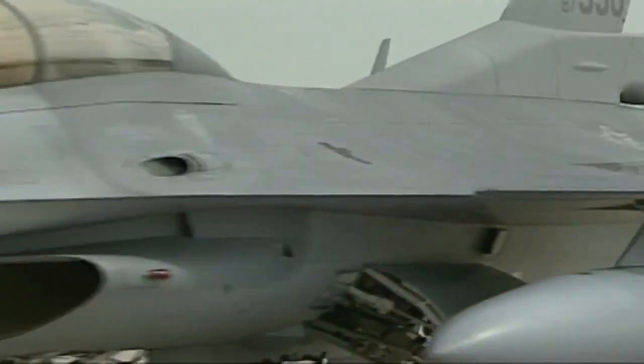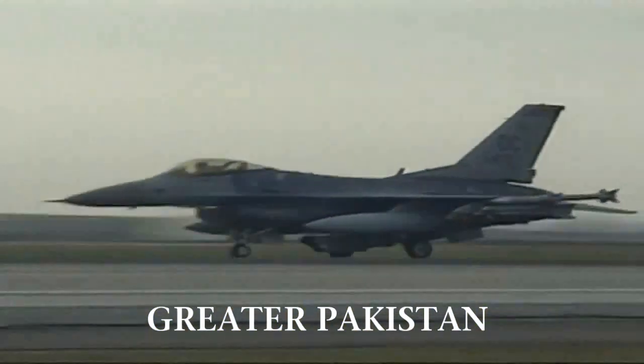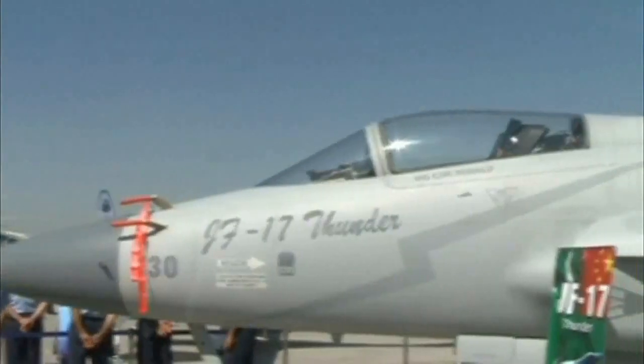Considering Iraq recently bought 18 F-16s for 3 billion dollars, can you really afford not to buy one? Just make sure you know where you're going to park it.